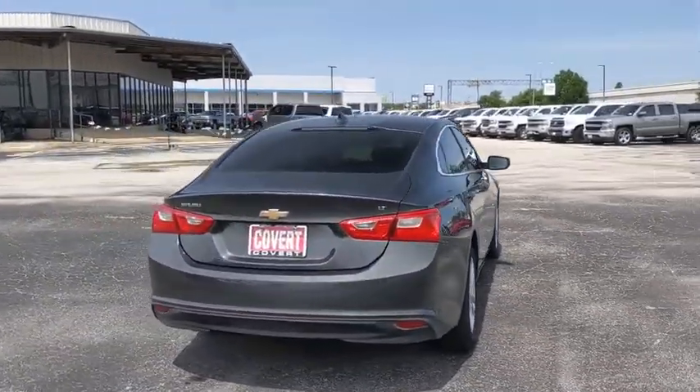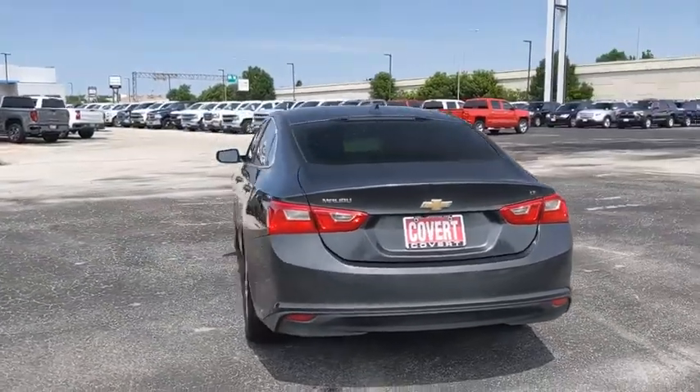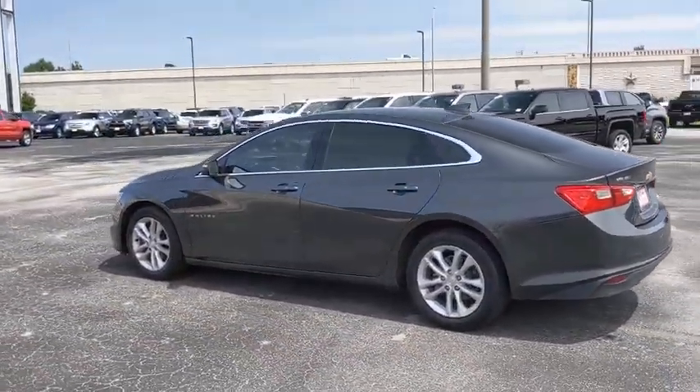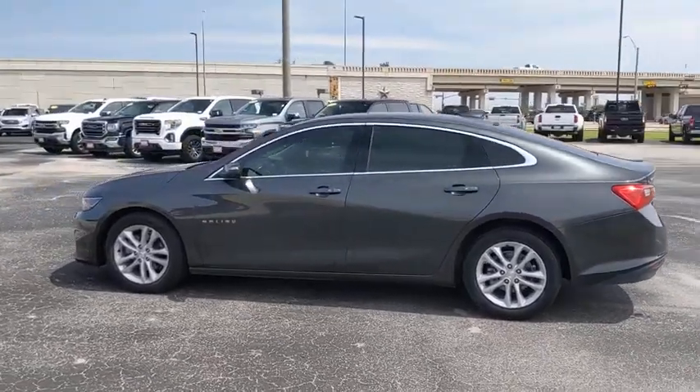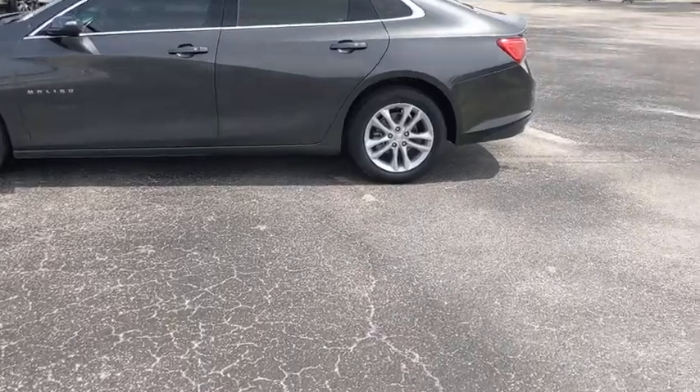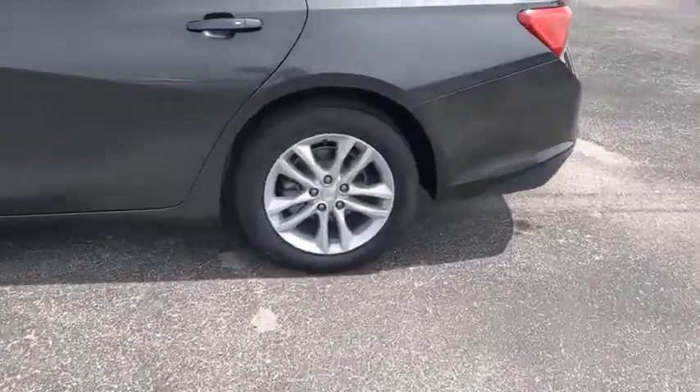Here are some of this vehicle's great options: steering wheel audio controls, keyless entry, backup camera, anti-lock braking system, stability control, traction control, Bluetooth, adjustable steering wheel, keyless start, cruise control, floor mats, aluminum wheels.